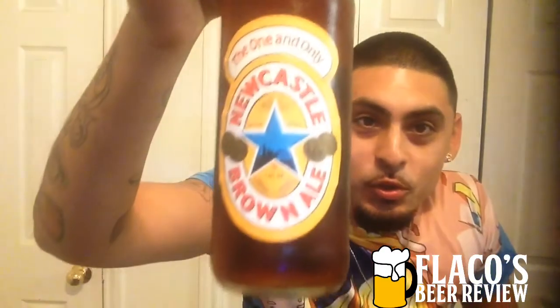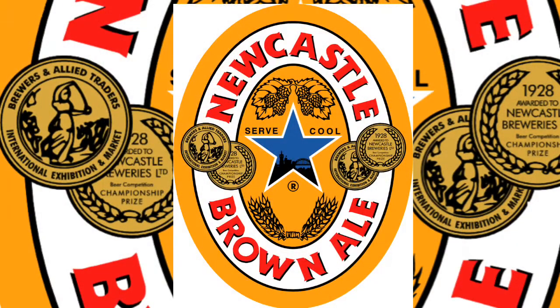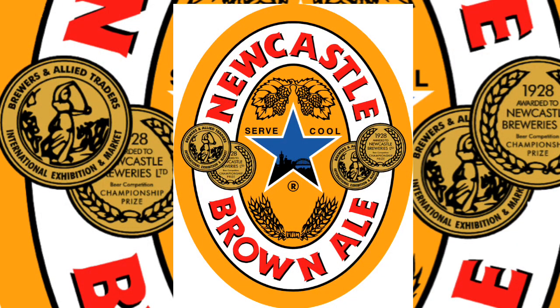Tonight we have one of my favorites — the Newcastle Brown Ale. It is imported from England, coming in at 4.7% alcohol by volume. It is a brown ale, so bam, let's see here.